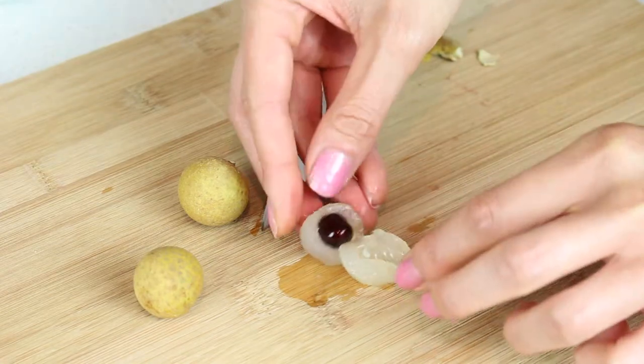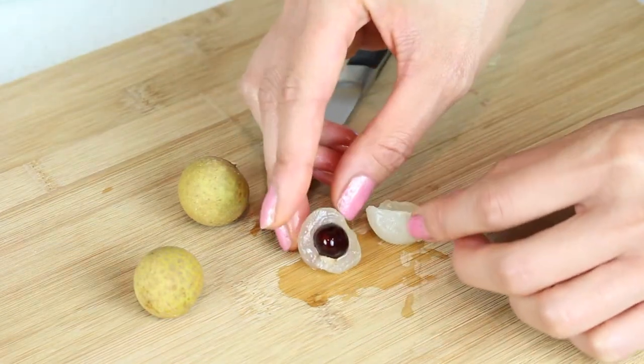Like a boba ball. Like a dragon's eye. Dragon's eye. Peeled eyeballs. Ready to eat. Alright, cheers!